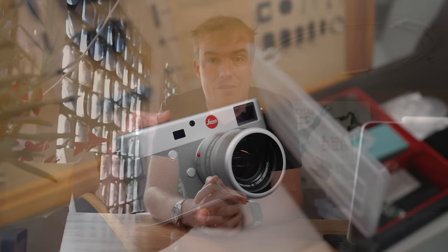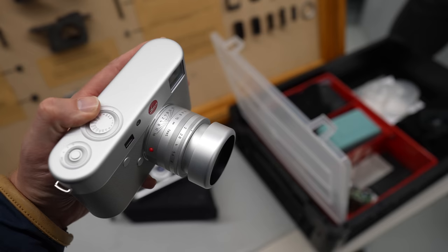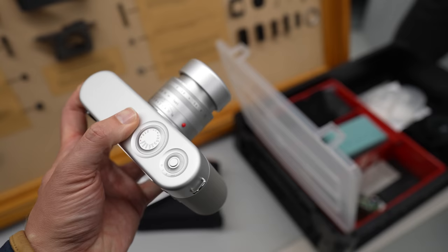Und ich durfte mir die nicht nur anschauen, ich durfte sie sogar in die Hand nehmen. Direkt aus dem Safe, respektive dem Leica-Archiv, die legendäre Johnny Ive Leica. Vorne ein 50mm Objektiv, was sie neu designt haben, und dahinter eine Leica M, die sie ebenfalls rundum neu gestaltet haben.